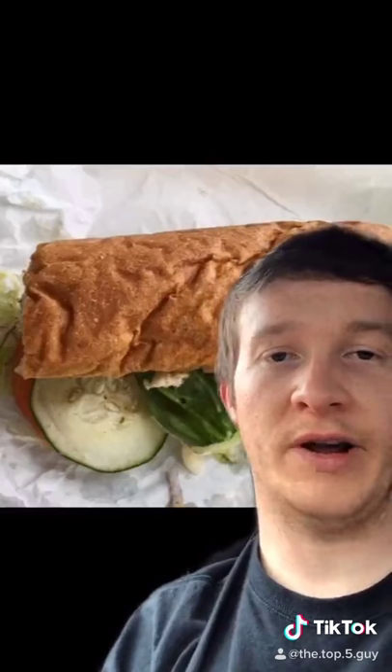At four we have the nine grain wheat bread. It's pretty decent, a semi-healthy choice, and pairs well with most of the toppings and meats available at Subway.